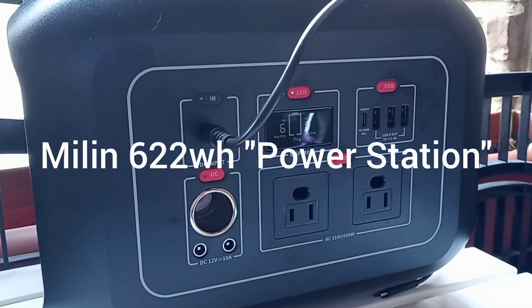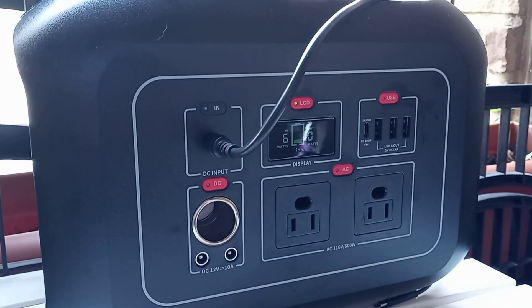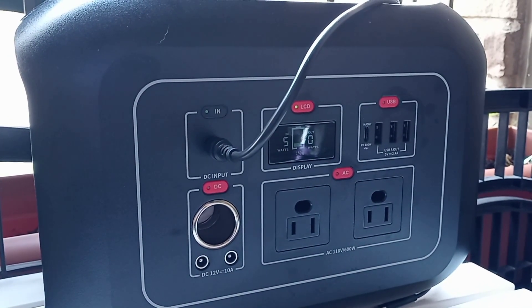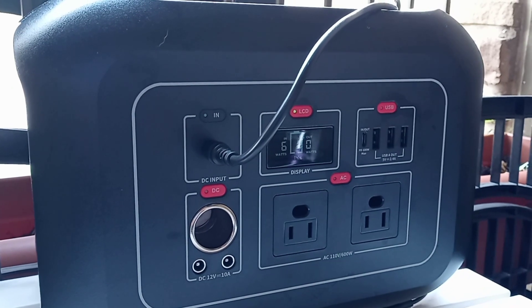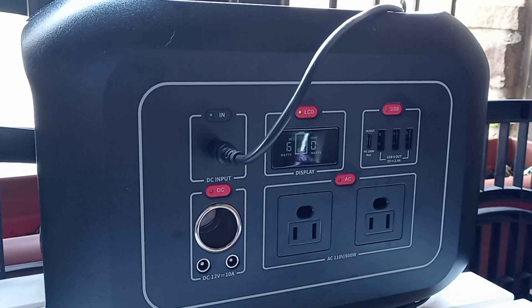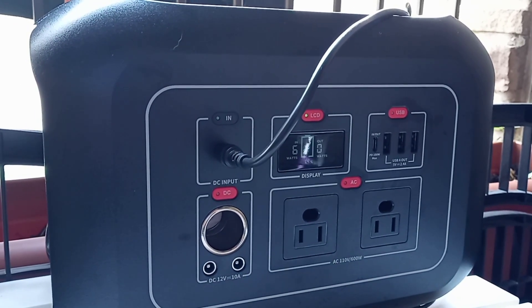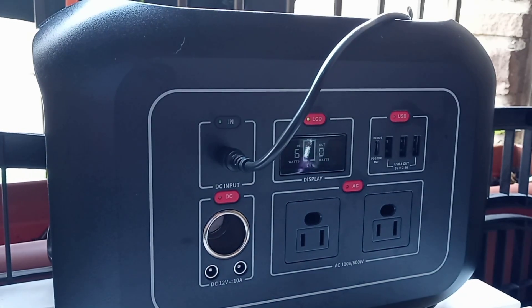Hey guys, welcome back. We're having another review of a portable power station — power generator, power bank, whatever you want to call it. First of all, I want to say that this is not sponsored; I bought this with my own money.